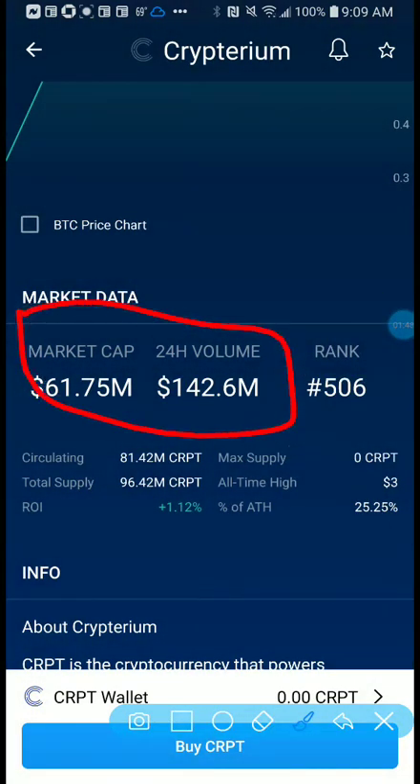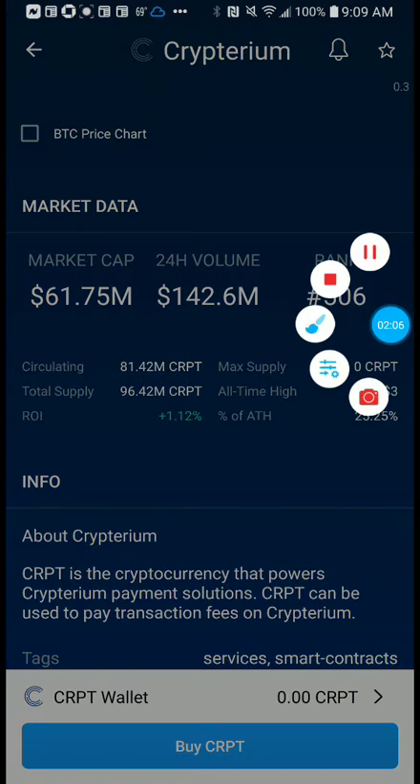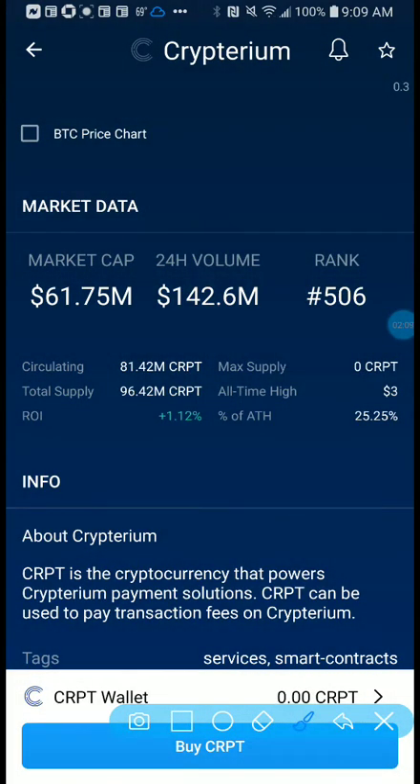The market cap is 61.75 million and it's ranked 506, which is not bad at all. This coin seems to be making some great strides. The supply is not bad either — we have a maximum supply of 81.42 million and a total supply of 96.42 million. It's not in the trillions or billions, we're still in the millions, so this coin has a lot of potential to grow fast.